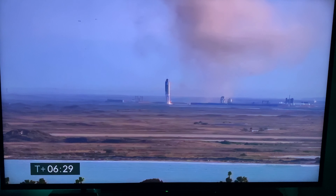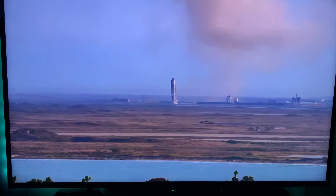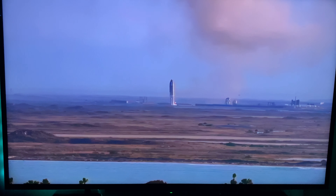Third time's a charm — as the saying goes, we've had a successful soft touchdown on the landing pad, capping a beautiful test flight of Starship 10.